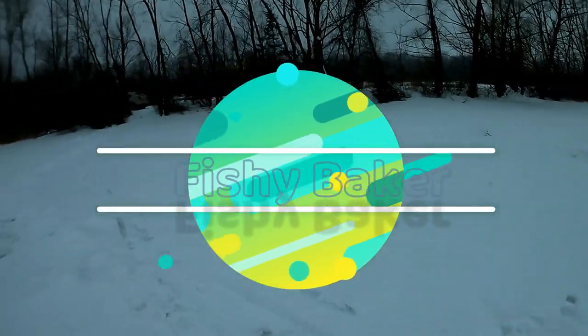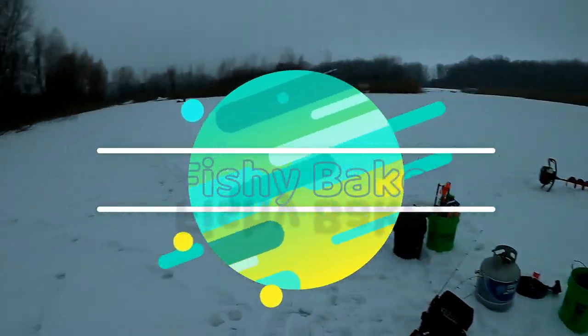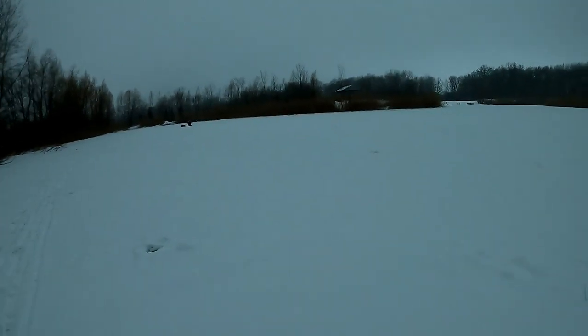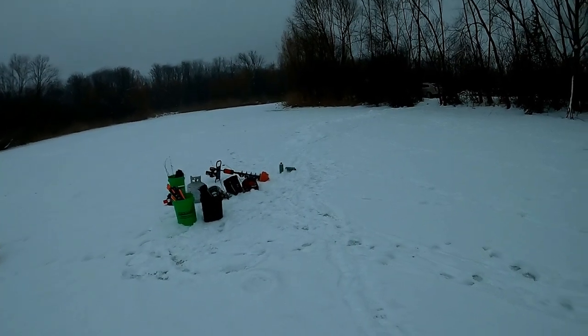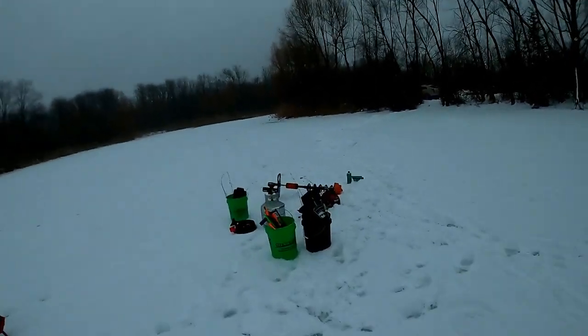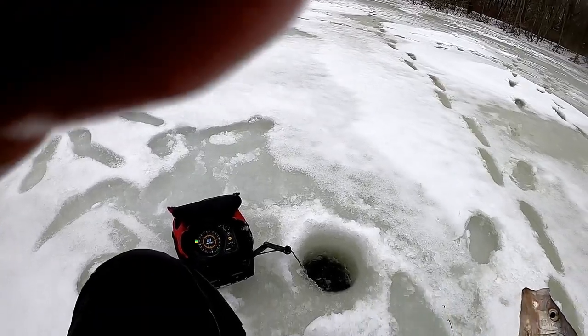Hey guys, Fishy Baker here. We're out here during a snowstorm and we're gonna try getting some big pike and bass today. We've got tons of tip-ups and some rods with shiners on them with some bells. Just trying to spread out all around this little pond and get some big fish. There are some big ones in here. Got Nathan with me and we've got some more people coming.